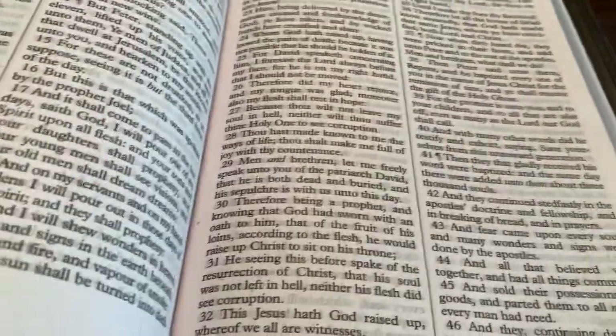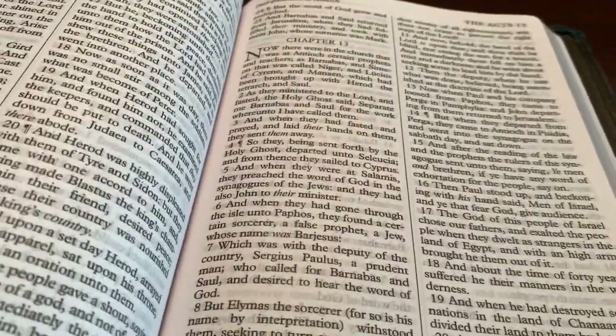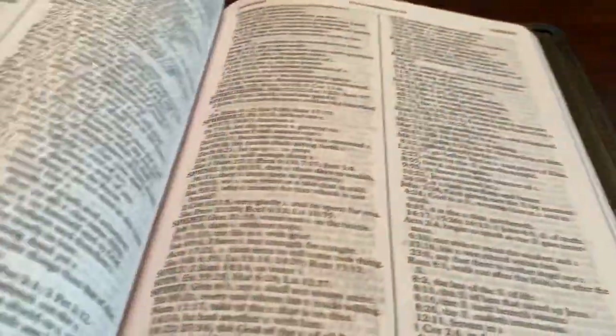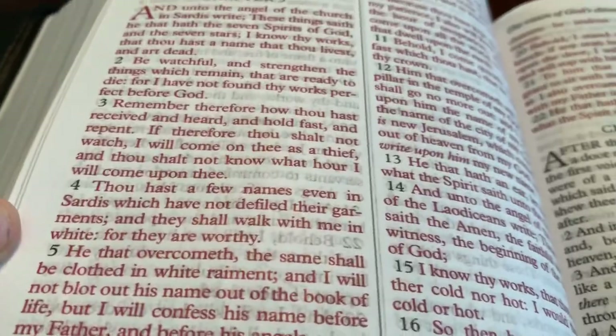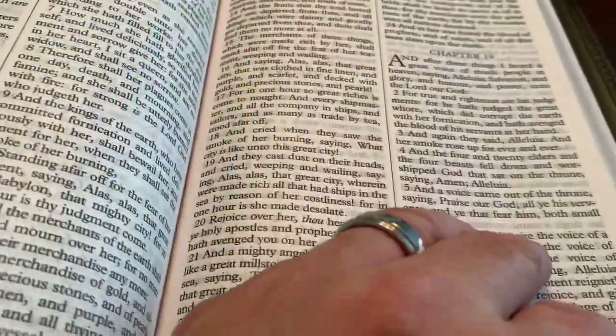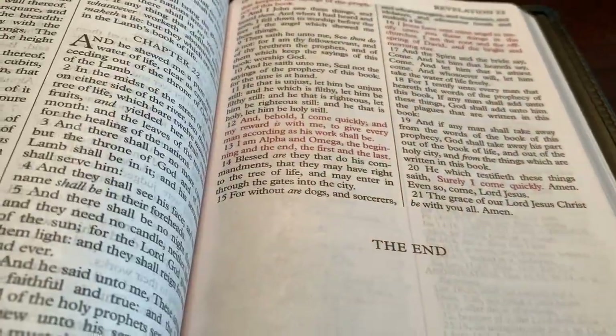Good consistent red letters all the way through — like Acts chapter 9 and all the way through Revelation. I think this would be really good for micron pens — I'd use a 005. It's red letter text-only all the way through the book of Revelation. I recommend this Bible. It's nice. Beautiful Bible.